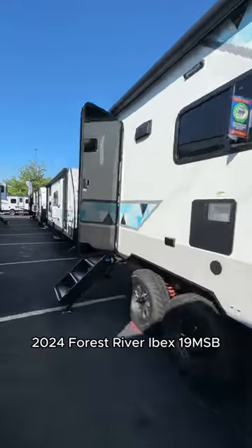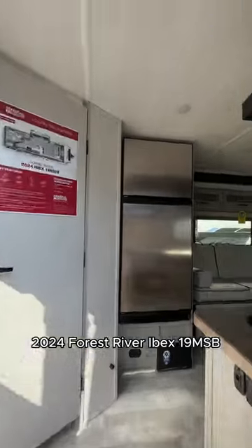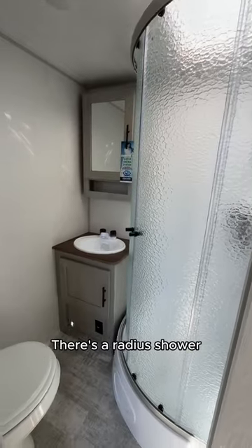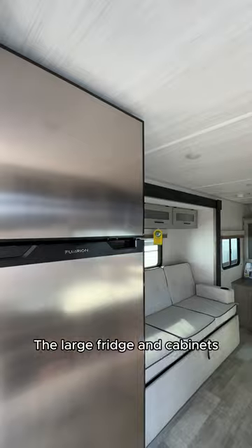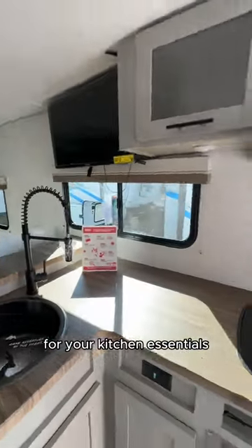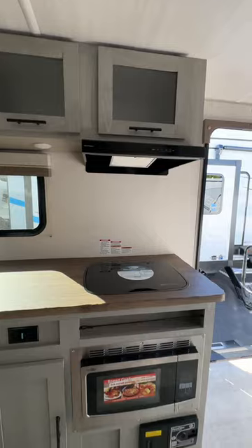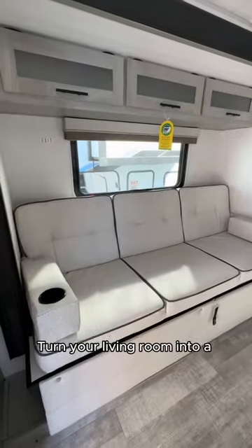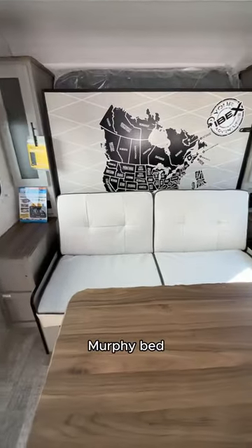Your next adventure needs the 2020 Forest River Ovex. There's a radius shower in the bathroom. The large fridge and cabinets provide plenty of space for your kitchen essentials. Turn your living room into a bedroom with the convenient Murphy bed.